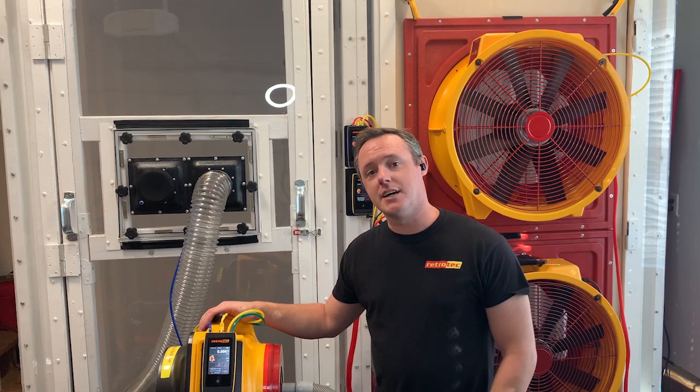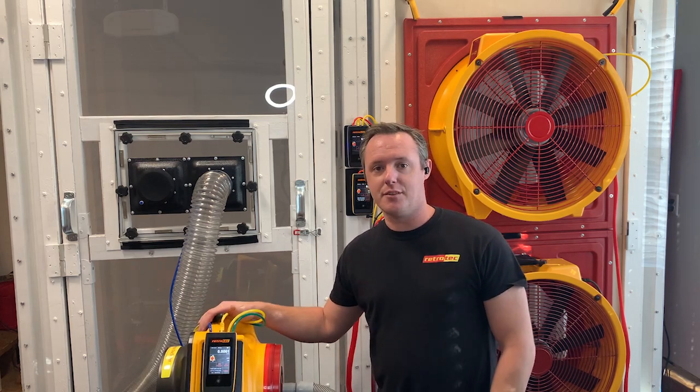So visit us at RetroTek.com and let us know how we can help you step up your game in the field. We'll see you next time.